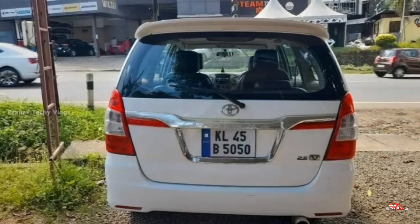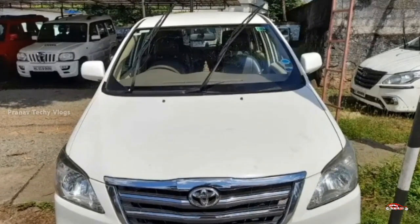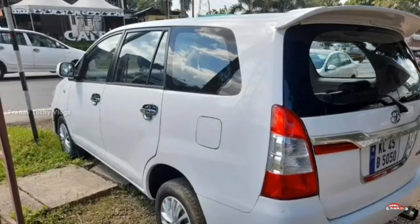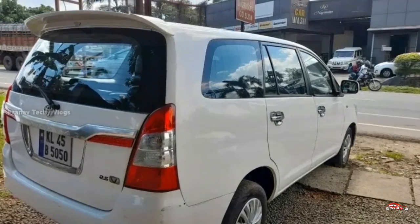This phone listing is available. It has features including AC power and forward power windows, a music system, an electrical adjustment mirror, rear sensor, rear wiper, fog lamps, and a remote control lock system.